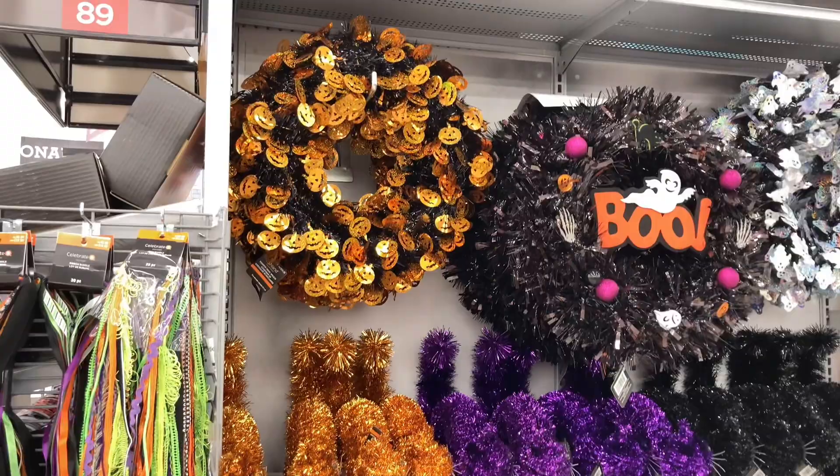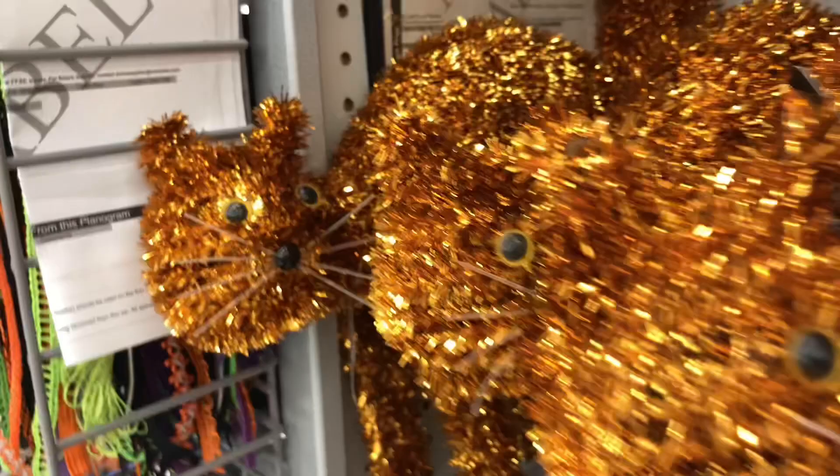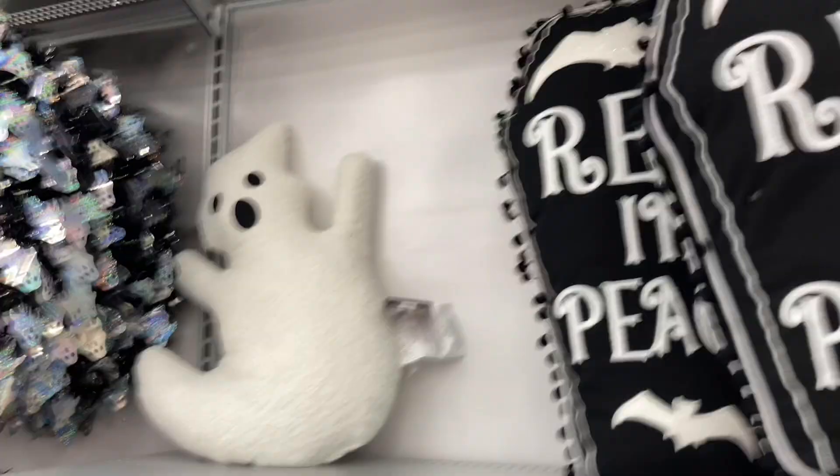Here we have a whole bunch of tinsel decorations — I'm not the biggest fan of these, but Michael's always has a lot. Here are some of the cats; they have a lot of them in black, purple, and orange. Probably the purple one's my favorite. We have some witch hats and just some general Halloween stuff. There's a spider here — take a look at that guy. Here we have some pillows; the 'boo' with the three pumpkins is really cool. I like the design on there, another little ghost, another pumpkin.